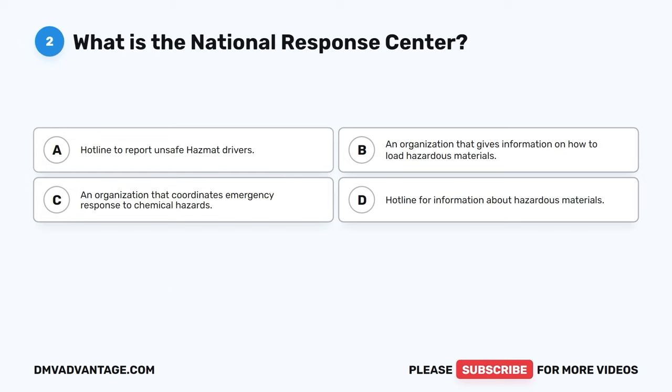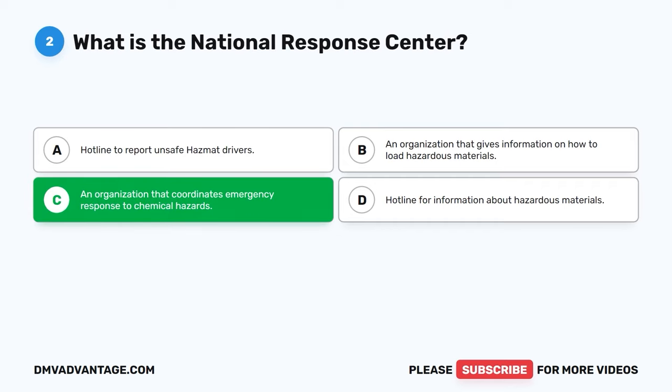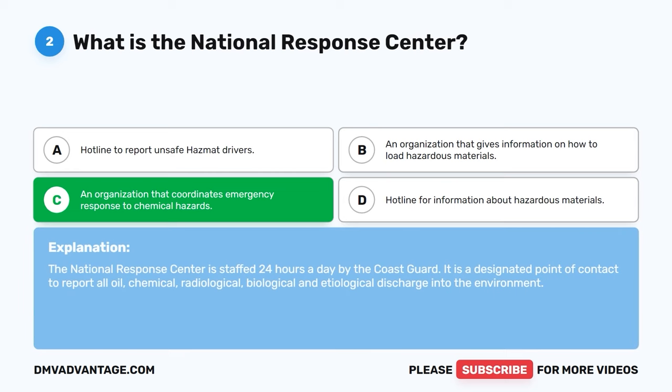Question two. What is the National Response Center? A. Hotline to report unsafe hazmat drivers. B. An organization that gives information on how to load hazardous materials. C. An organization that coordinates emergency response to chemical hazards. D. Hotline for information about hazardous materials. The correct answer is C. The National Response Center is staffed 24 hours a day by the Coast Guard. It is a designated point of contact to report all oil, chemical, radiological, biological, and etiological discharge into the environment.